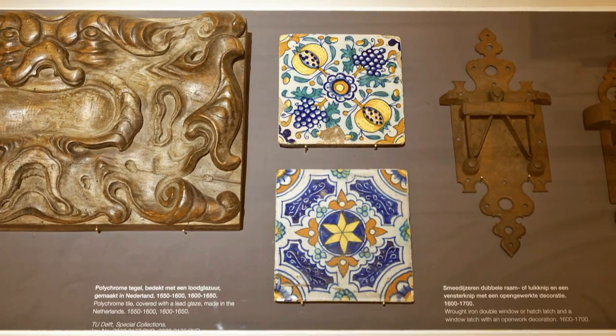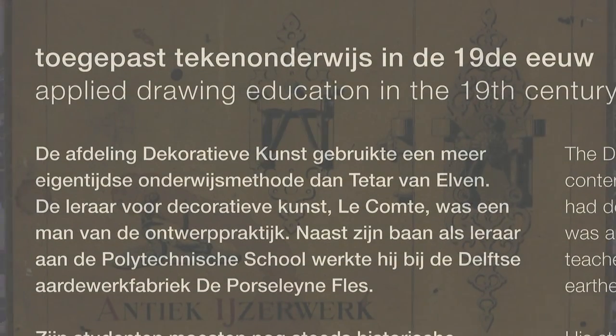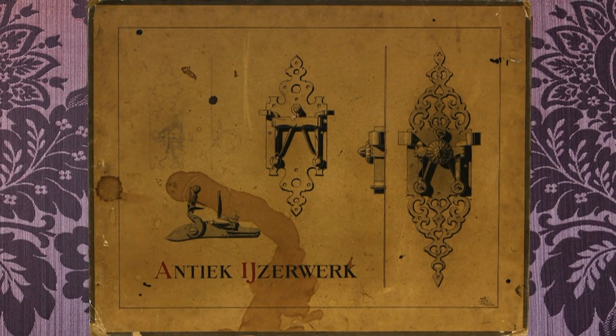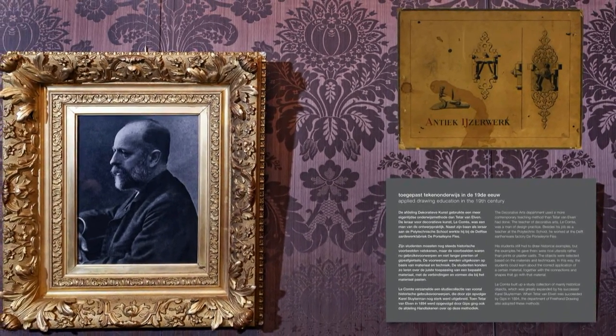Later, utensils were drawn that were selected based on the materials and techniques. The decorative arts department found this a more contemporary teaching method. The teacher Le Comte built up a study collection of historical utensils, which was later expanded by his successor Sluitermann.